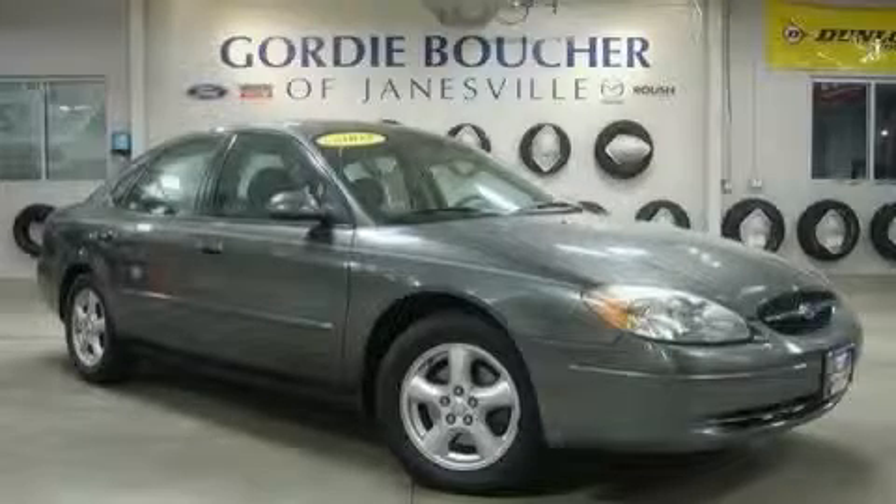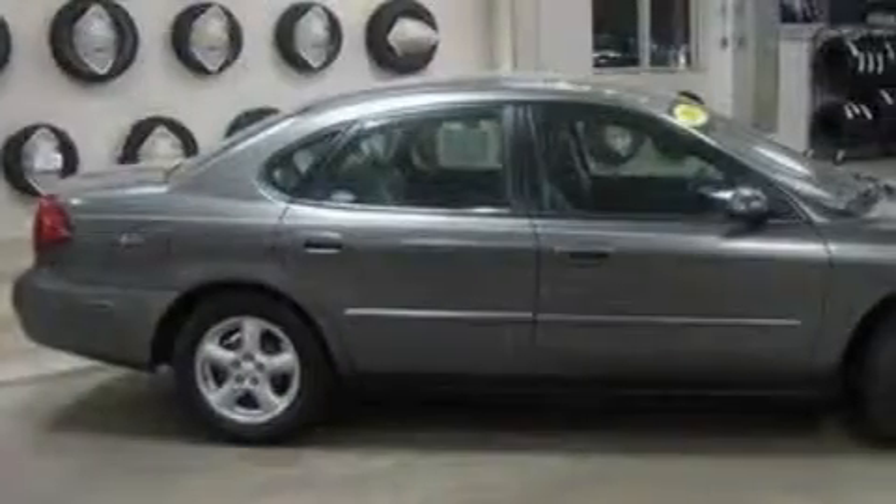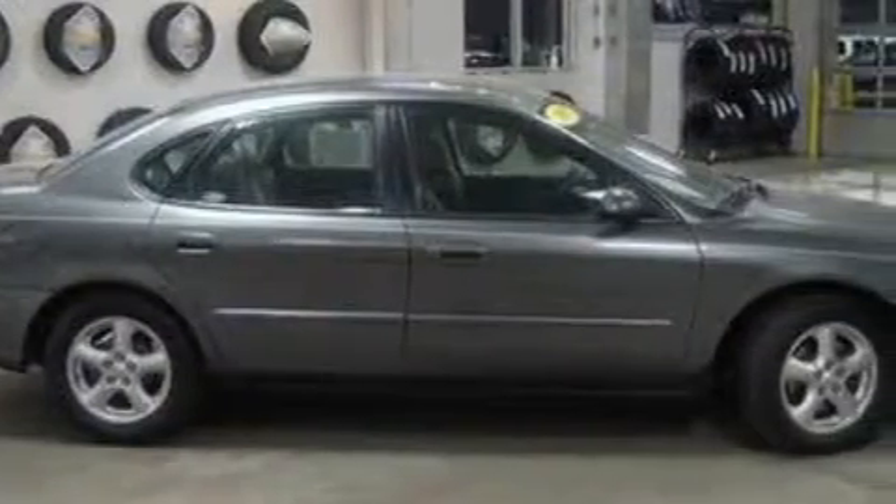This is a 2003 Ford Taurus. The steady six-cylinder engine, connected to a four-speed automatic transmission, provides fuel efficiency with enough power to zip around town.